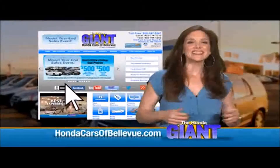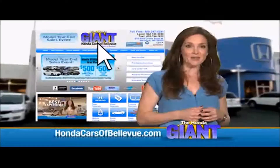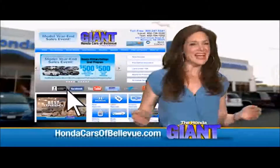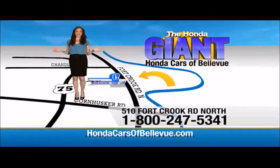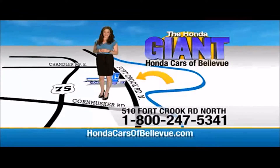Thanks, Brian. Find this and many more quality pre-owned vehicles at HondaCarsOfBellevue.com — serving the heartland for over 30 years, one happy Honda customer at a time. Honda Cars of Bellevue, one small step off Kennedy Freeway, one giant Honda savings store.